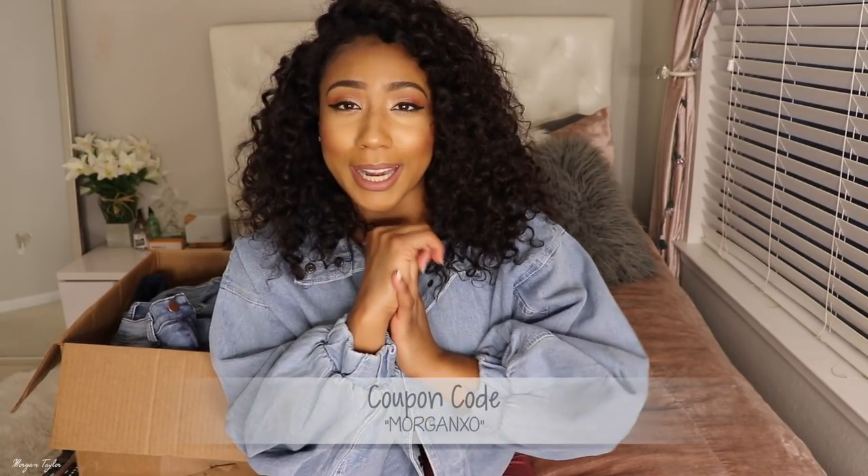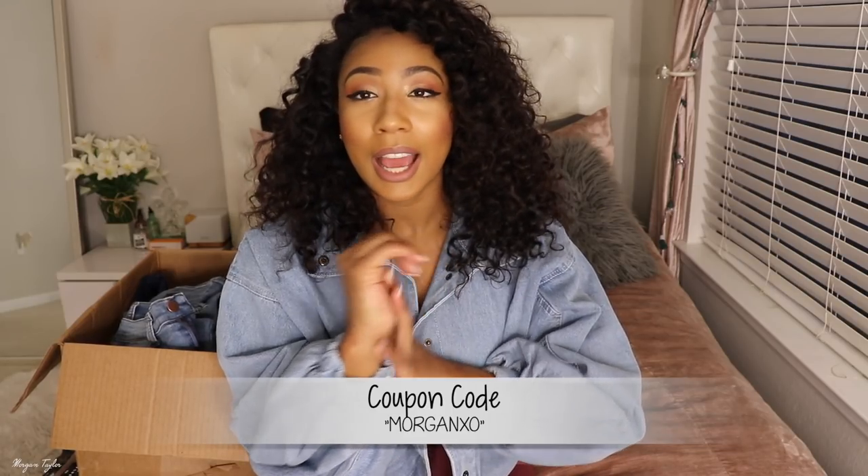That wraps up my denim haul video with my Fashion Nova items. I have a coupon code — you can use code BOYGETXO to get money off your purchase. I'll leave all the items listed below in the info box along with my sizes. I wear a medium to large in tops and a nine in jeans — always a nine. Please let me know which item was your favorite and what other Fashion Nova videos you want to see. Thank you guys for watching and supporting my channel — I'll see you next time!